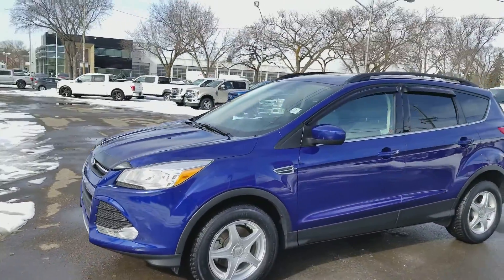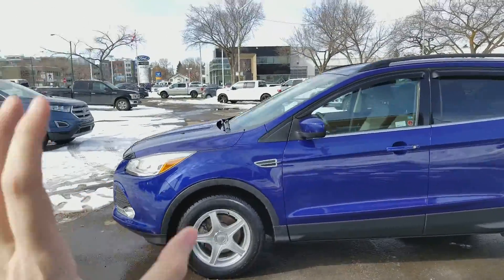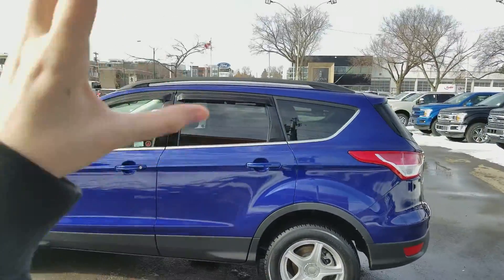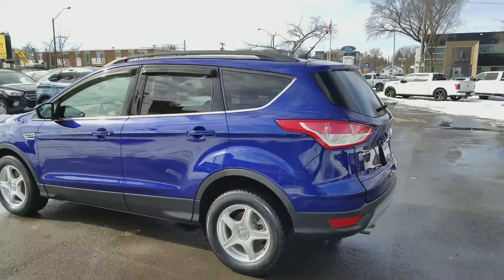You have halogen headlights on here as well as fog lamps. You have your alloy wheels. Coming around the side you have your keyless entry. We also have roof rails up top and the privacy tint on your back windows.